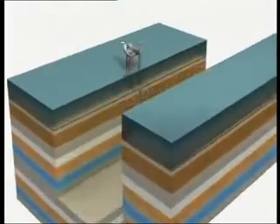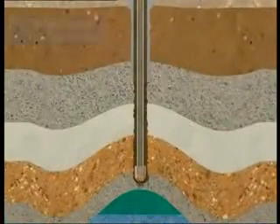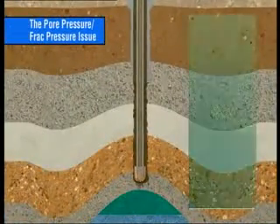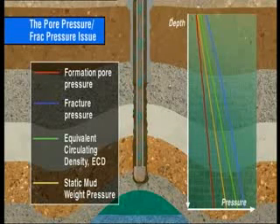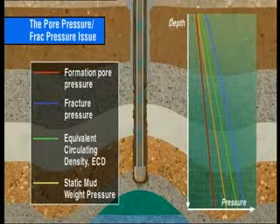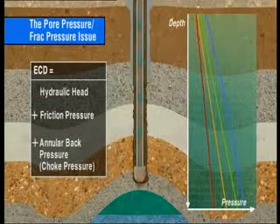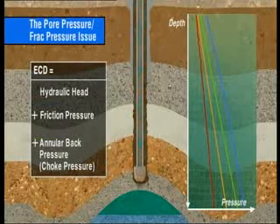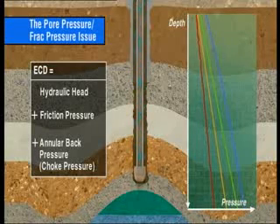Using the CCS brings many benefits and advantages. One of them is to drill formations that have a narrow pore pressure to fracture pressure window. On a graph of depth versus pressure, the red line represents the formation pore pressure, the blue line the fracture pressure. The green line is the equivalent circulating density, or ECD, of the circulating drilling fluid and shows the steady state conditions when drilling ahead. The ECD, or bottom hole circulating pressure, is the sum of the hydraulic or static head of the drilling fluid, plus the friction pressure created by the circulating drilling fluid in the annulus and any surface choke back pressure.